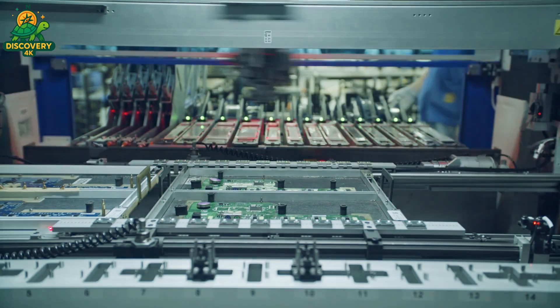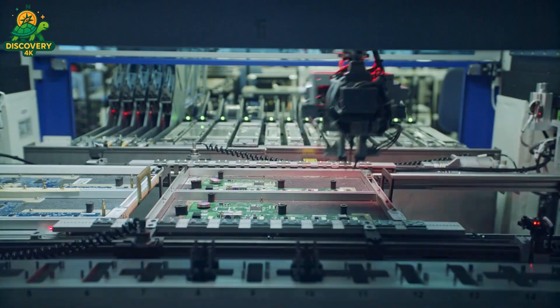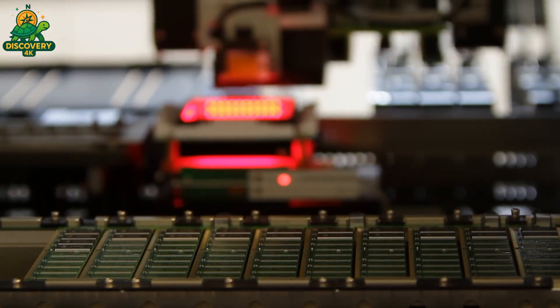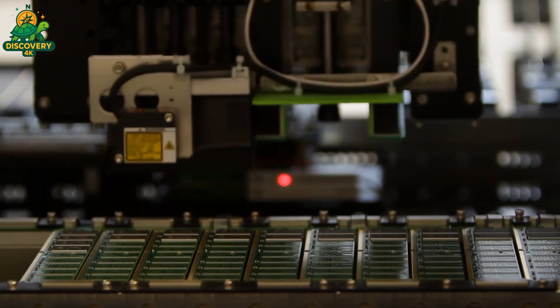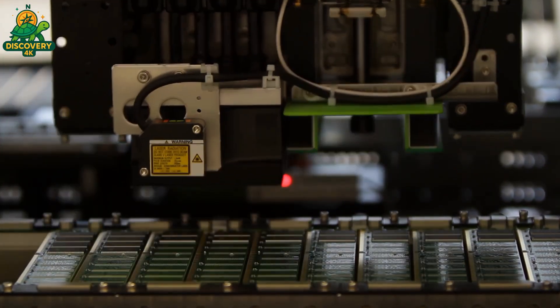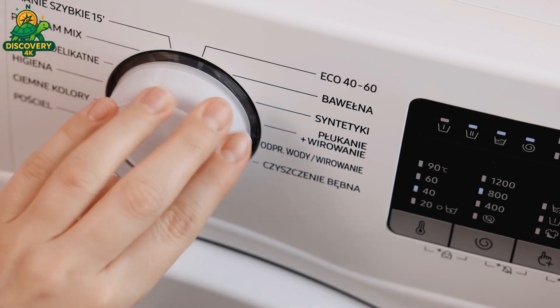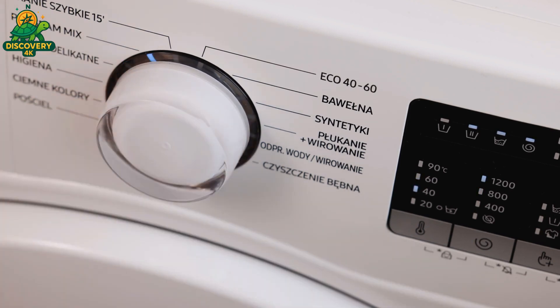Once the components are in place, the entire board moves through a reflow oven, where solder paste melts and solidifies to permanently bond every connection. After soldering, each board is subjected to rigorous inspection, including X-ray scanning and automated optical checks, to catch even the smallest faults invisible to the naked eye.